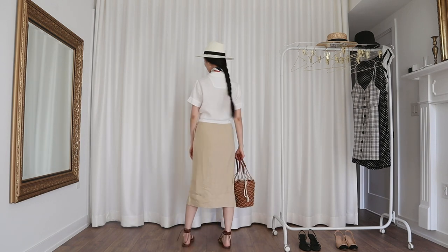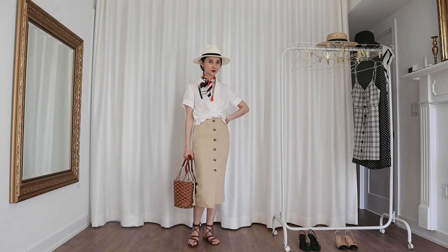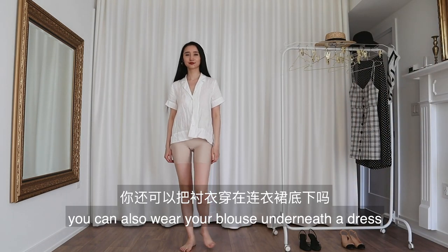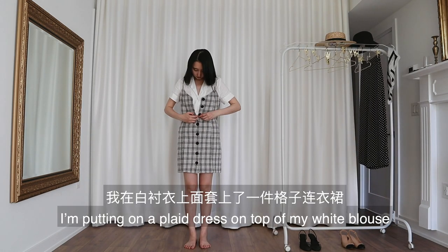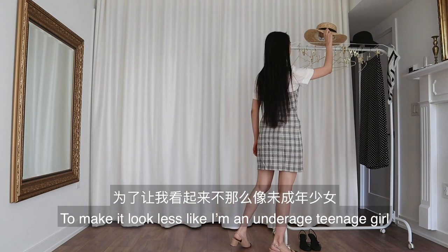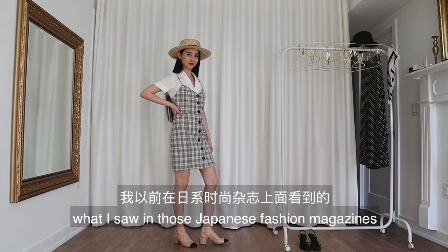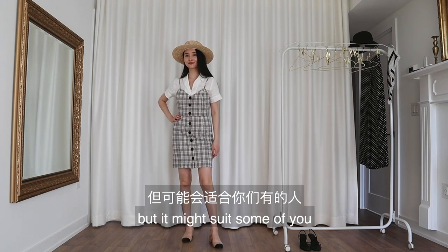Did you know you can also wear your blouse underneath a dress? For this look, I'm putting on a plaid dress on top of my white blouse. I'm pairing this with my nude slingbacks. To make it look less like I'm an underage teenage girl, I also put on my straw boater, which makes it a little bit better. But now I kind of look like what I saw in those Japanese fashion magazines when I was 16 years old. I'm way too old for this outfit, but it might suit some of you.